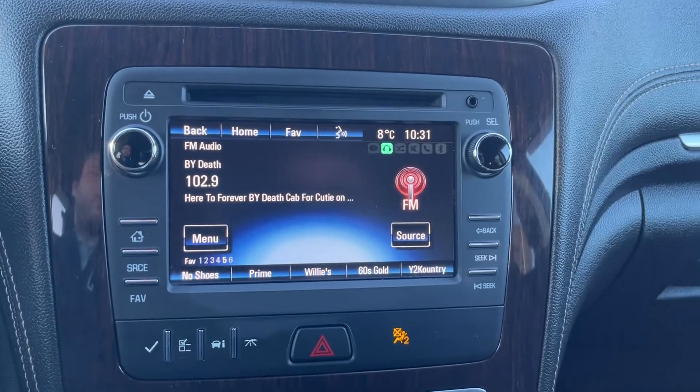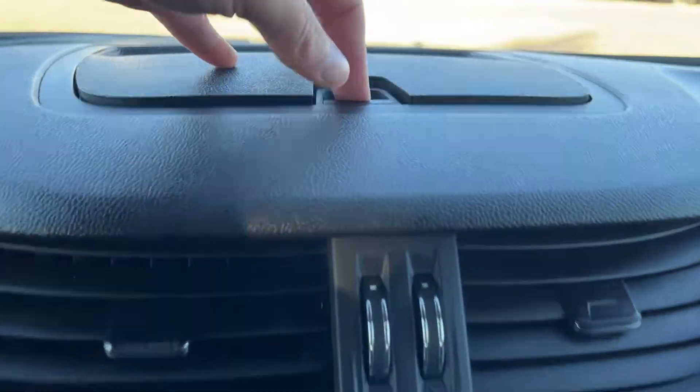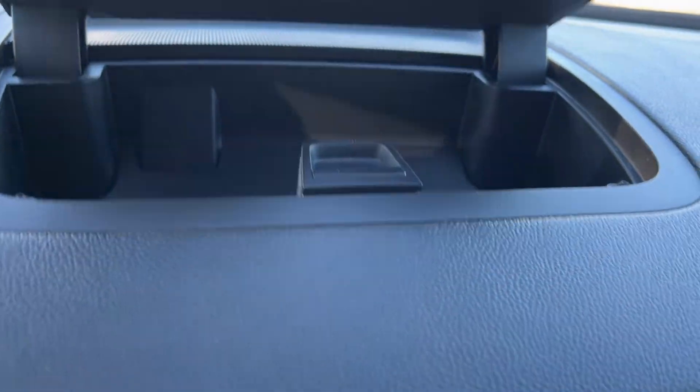Moving to the middle we have our infotainment system. Just above it we have two vents as well as deep storage up top.